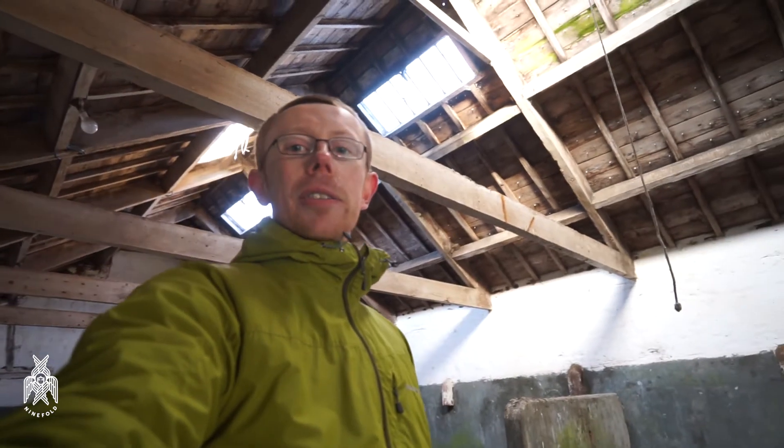Inside here at the moment we've got a concrete floor which you can see there, which isn't really suitable for all the equipment we want to put in, for running a forklift around and all that kind of stuff. So the floor needs to come out. We're also going to deal with this roof — it's actually going to come off and be replaced with a modern roof. We're hoping to keep the skylights in, put some new Velux windows in and get some light in here.